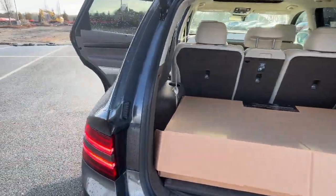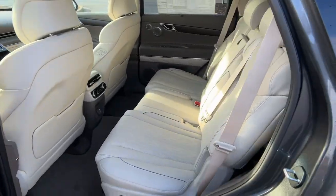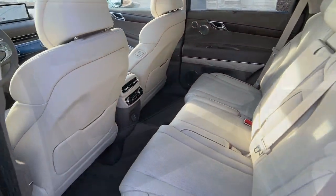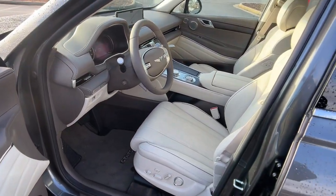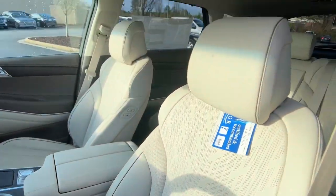These are just some of the great options this vehicle comes with: navigation system, sun moonroof, keyless entry, premium sound system, power passenger seat, heated rear seat, woodgrain interior trim, heated mirrors, satellite radio, aluminum wheels.